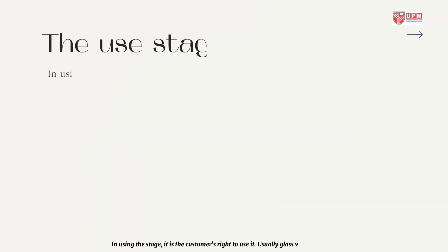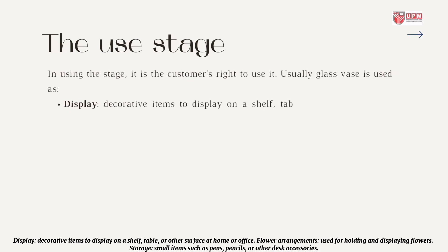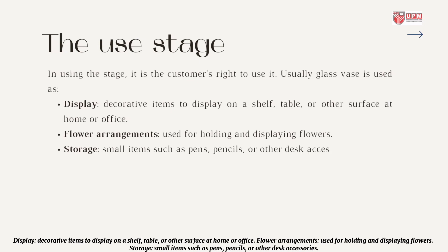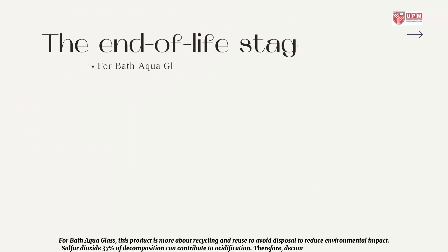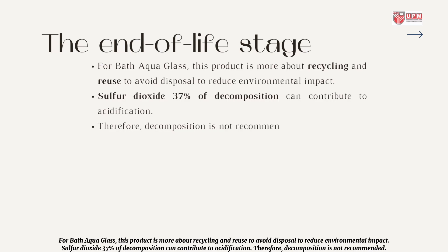In the use stage, it is the customer's right to use the product. Usually a glass vase is used as a display or decorative item on a shelf, table, or other surface at home or office; for flower arrangements to hold and display flowers; or for storage of small items such as pens, pencils, or other desk accessories. For Bath Aqua Glass, the product is more about recycling and reuse to avoid disposal and reduce environmental impact. Sulfur dioxide at 37% of decomposition can contribute to acidification, so decomposition is not recommended.